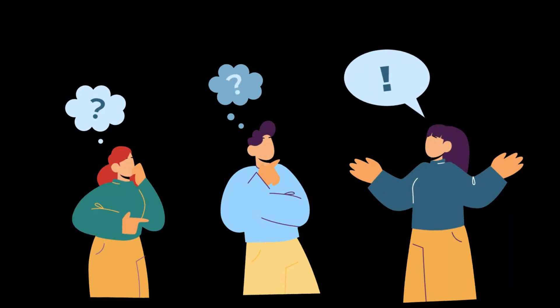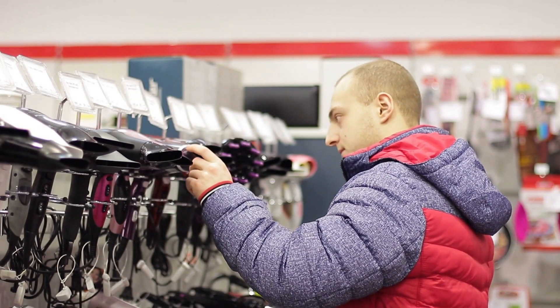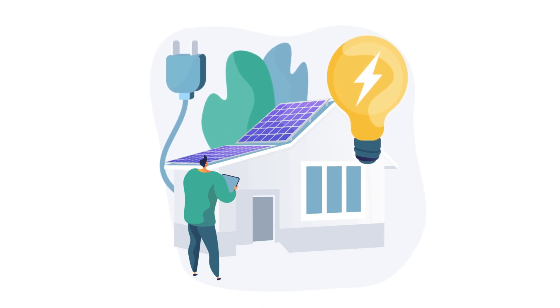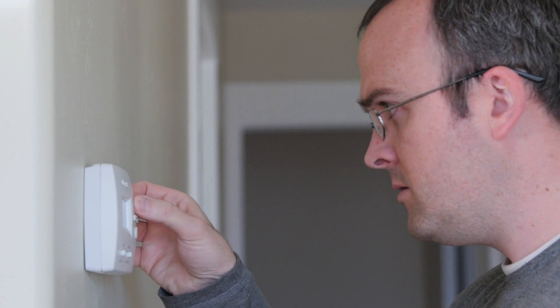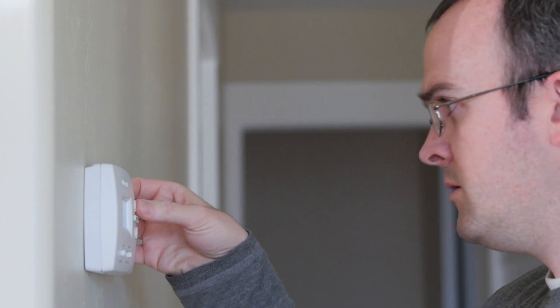How can each of us help? Buy energy-efficient appliances and low-energy light bulbs. Consider investing in solar panels or other renewable energy sources for the home. Use smart thermostats and energy-efficient controls for heating and air conditioning.